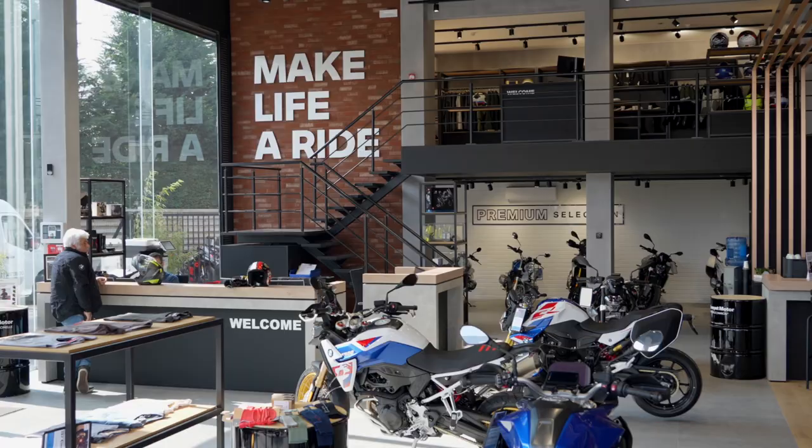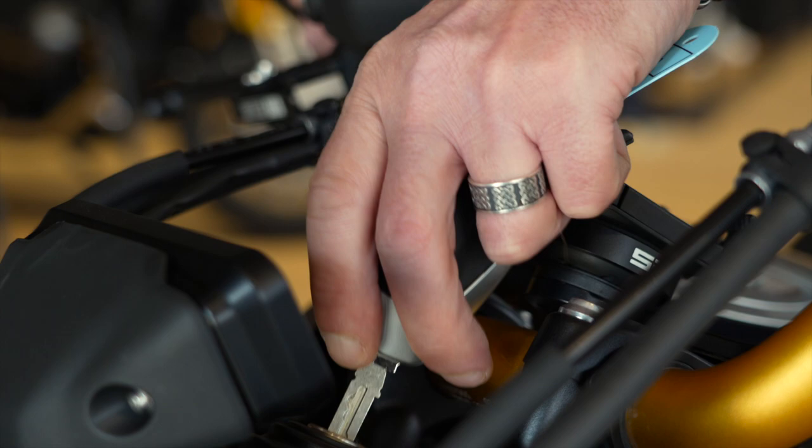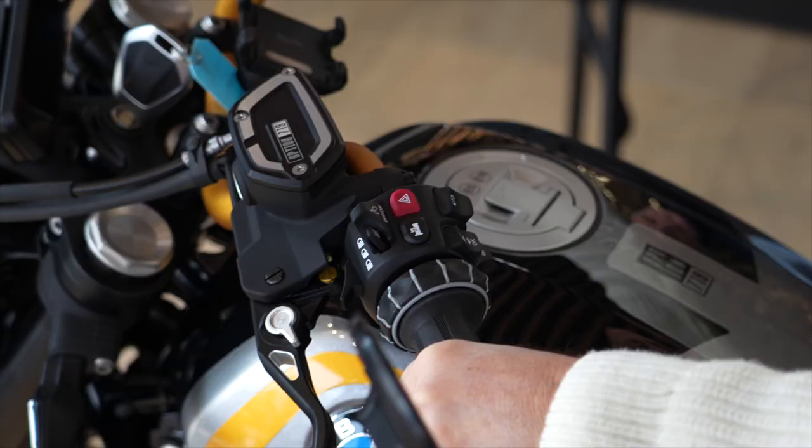The delivery of a new bike is a really special moment. This is the perfect area to hand over the bike and also give all the explanation the customer needs.